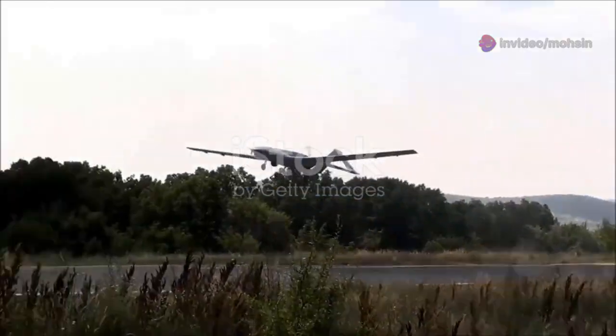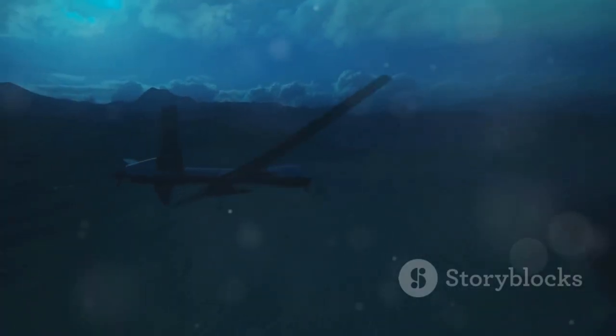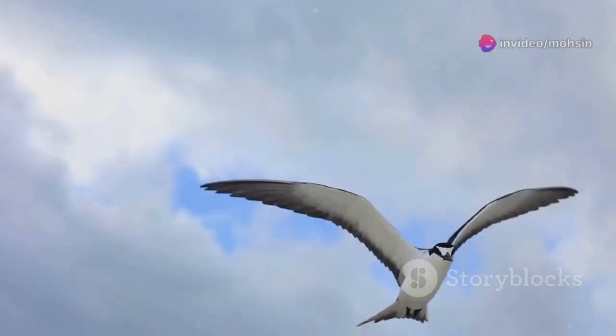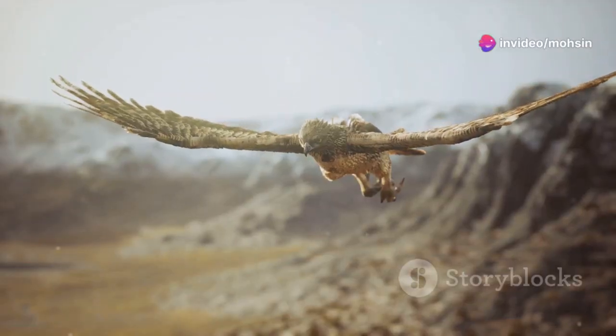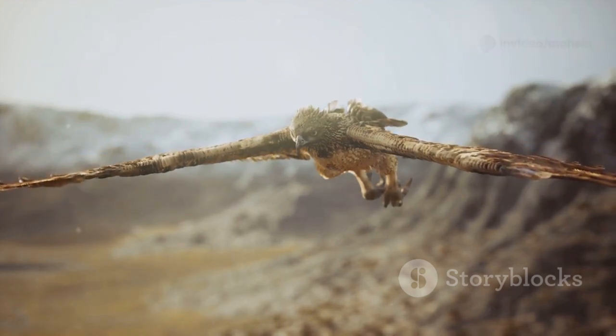Let's get our definitions straight. What exactly is an ornithopter? The word comes from Greek: ornithos meaning bird and pteron meaning wing — so quite literally, bird wing. An ornithopter is an aircraft that flies by flapping its wings, just like a bird, just like a bat, just like an insect.